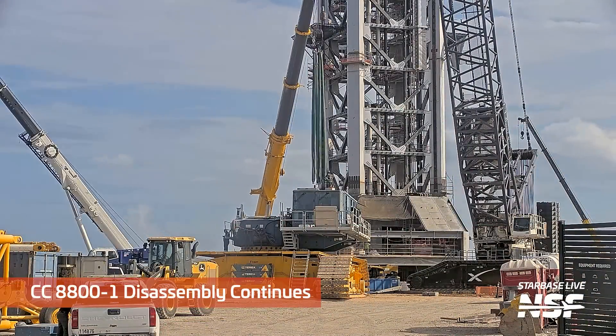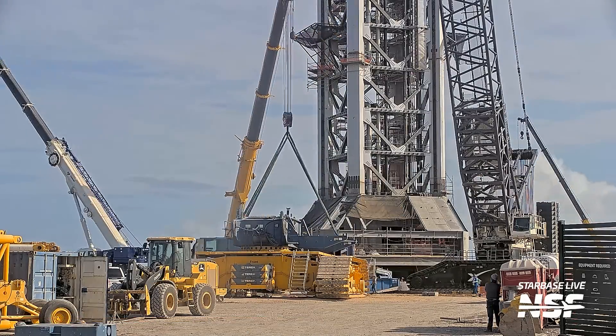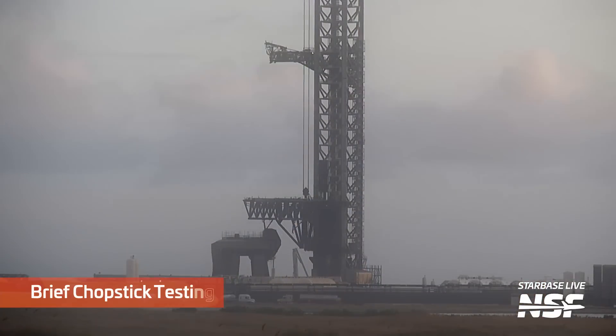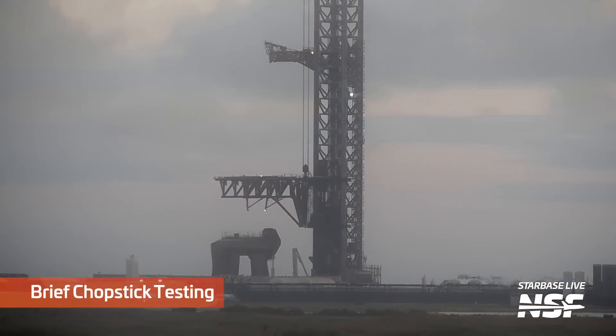Still taking apart that CC 8800-1, the huge monster crane. Of course, you have to be able to transport these cranes — they can't just drive down the road, so they have to take them apart and almost containerize them or put them on flatbeds to move them around.